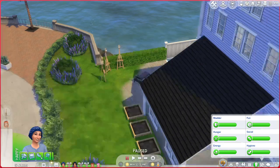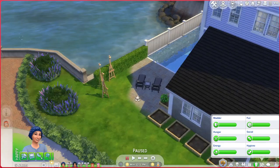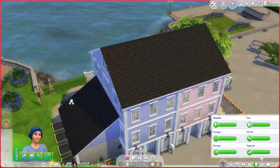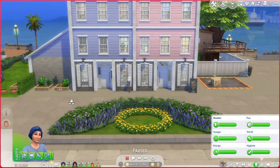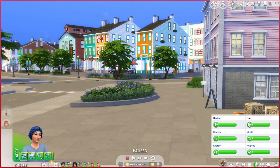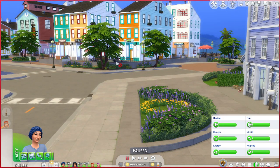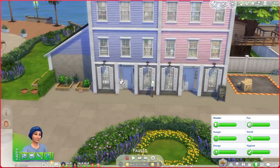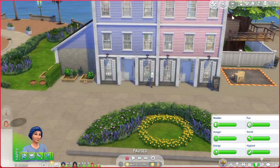We have two front doors because it's made to look like two separate units — like it's a shop and then apartments presumably. It's set dressing but there are two entrances.